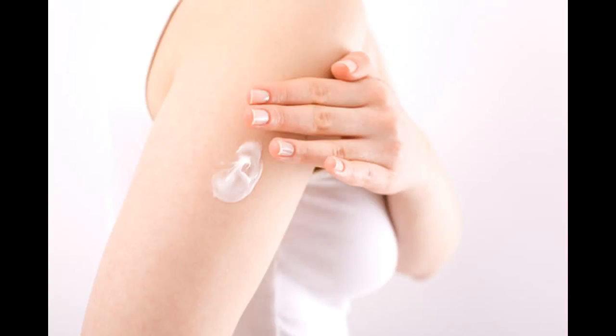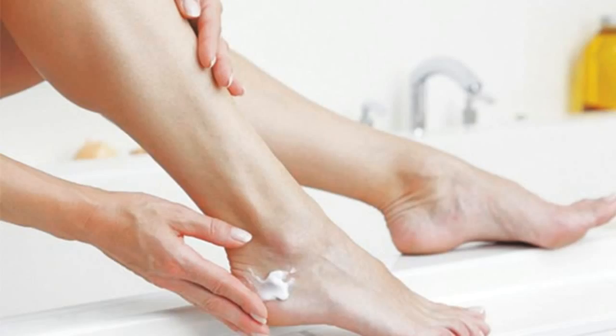Endothermal Ablation. One of the first treatments offered will usually be endothermal ablation. This involves using energy either from high-frequency radio waves, known as radiofrequency ablation, or lasers, known as endovenous laser treatment, to seal the affected veins.